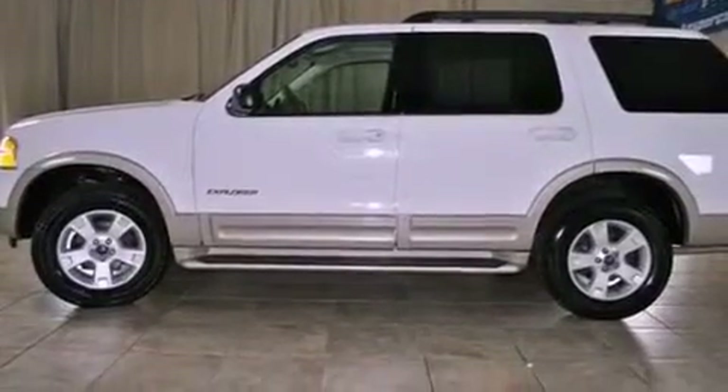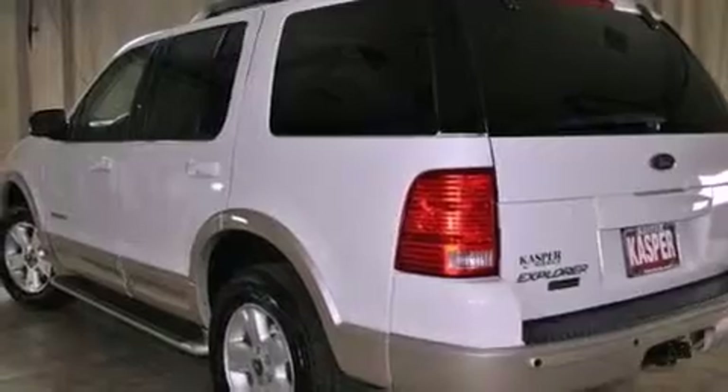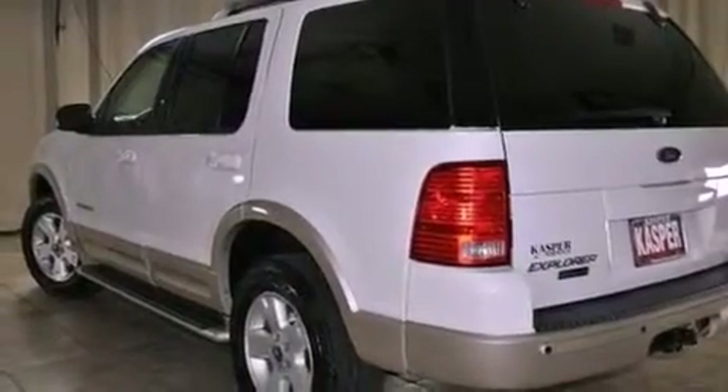All of the following features are included: a low tire pressure indicator, traction control and stability control systems, cruise control, a CD player, and leather seats.